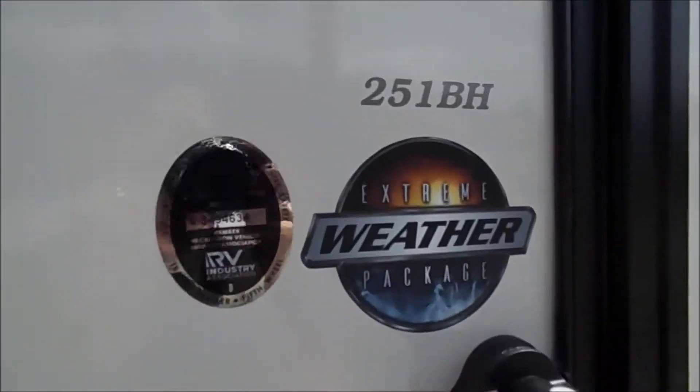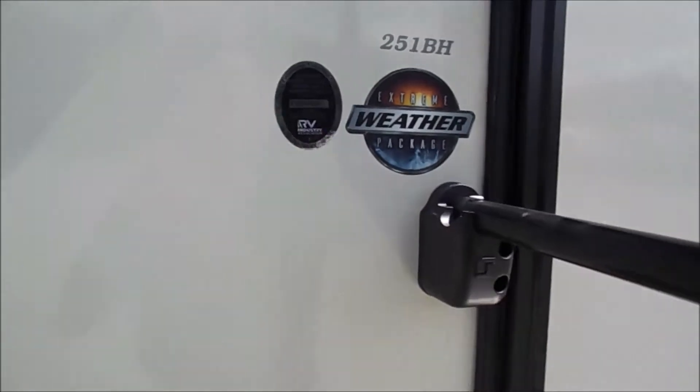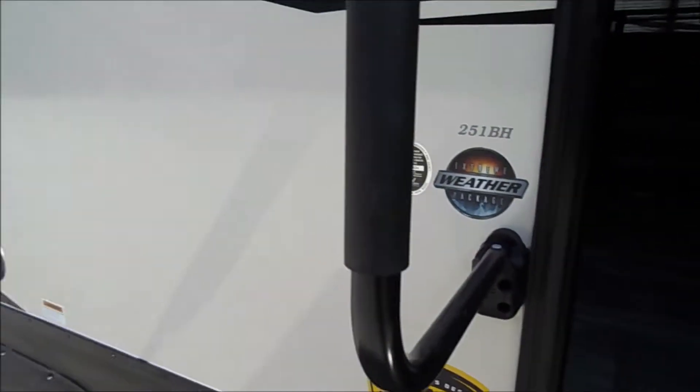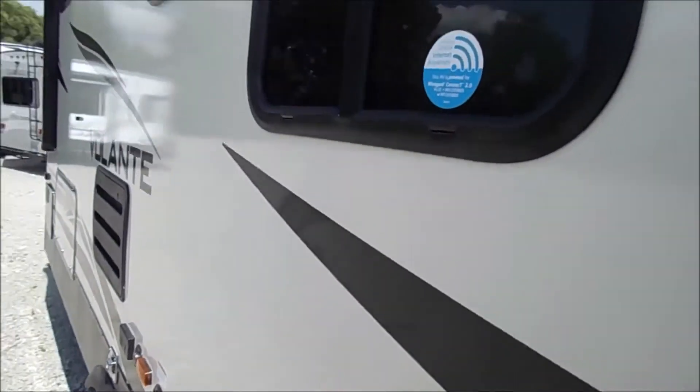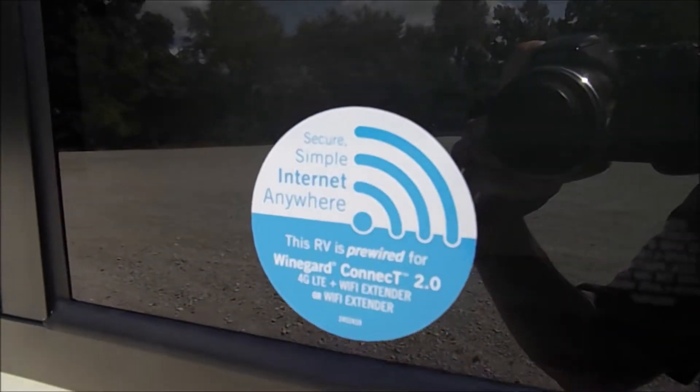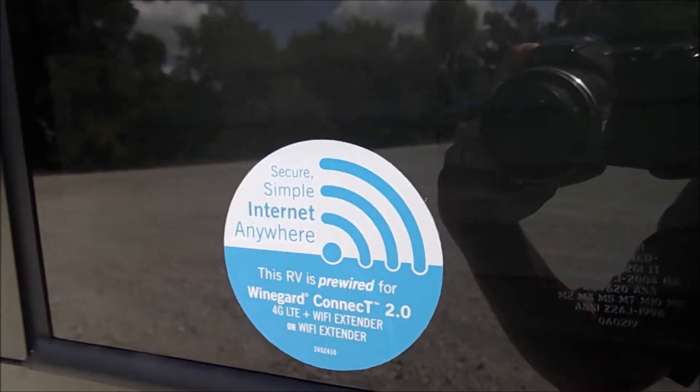Again, this is a Vellante 251BH. Quick side note: a lot of campers nowadays are coming with a Wi-Fi extender. The Vellante fifth wheels do come with the Winegard Connect 2.0.